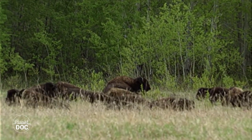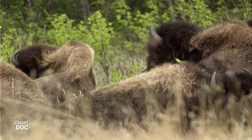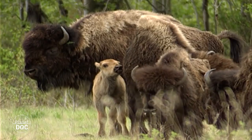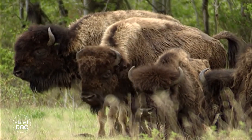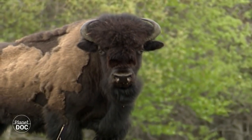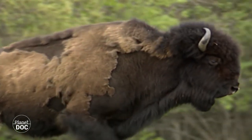El Parque Nacional Wood Buffalo está en una zona remota de difícil acceso, en tierras de Alberta y los territorios del noroeste. Pocos visitantes llegan a penetrar sus gigantescas fronteras para maravillarse con la naturaleza salvaje que encierra. Y el bisonte de bosque, una reliquia de tiempos pasados, sigue siendo para la mayoría un absoluto desconocido.